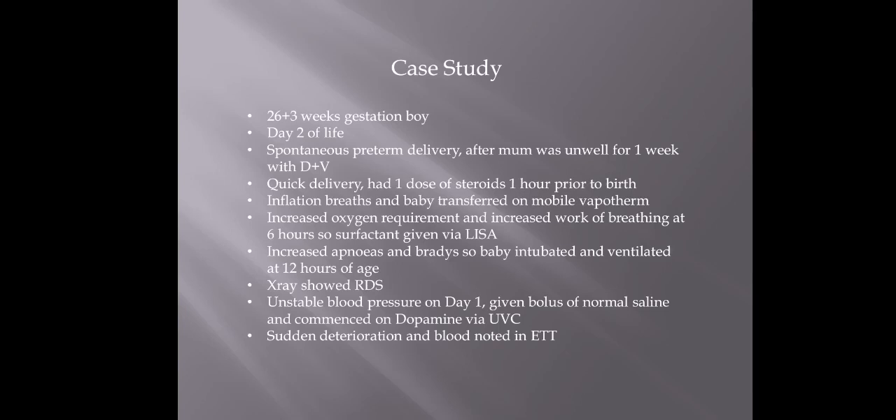What are the signs that might make you think this baby was having a pulmonary hemorrhage? Obviously there was the blood noted in the ET tube. The baby had also had apneas and bradycardias and a deterioration. The unstable blood pressure — that difference in blood flow — might also lead to a pulmonary hemorrhage.